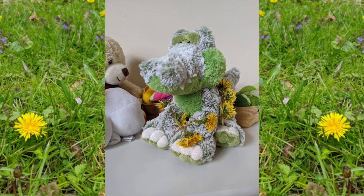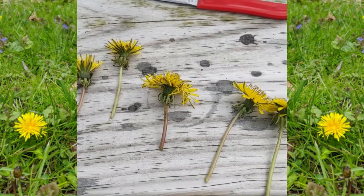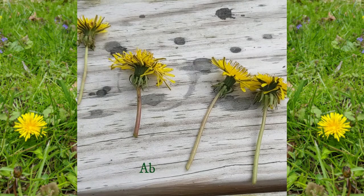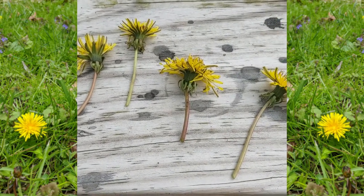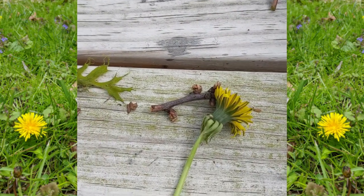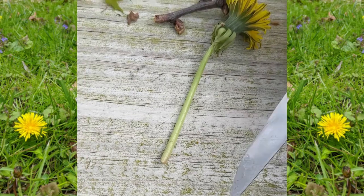Now let's look at how to make some dandelion jewelry. Here we have a dandelion necklace hanging out on one of our lovely stuffed animals at home, and I'll walk you through how exactly we were able to make that. To make your dandelion crown or necklace, you only need a knife or scissors to cut the dandelion flowers with, and dandelion flowers. You want to try and cut them about the same length because that will make your necklace or headband look a little more uniform.